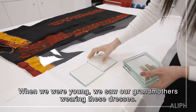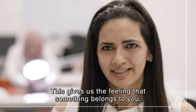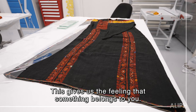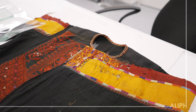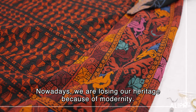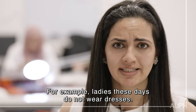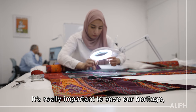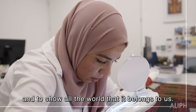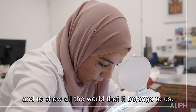When we were young, we saw our grandmothers wearing these dresses. This gives us a feeling that something belongs to you. Nowadays we are losing our heritage to modern things — ladies today don't wear these dresses. It's really important to save our heritage and show the world that this belongs to us.